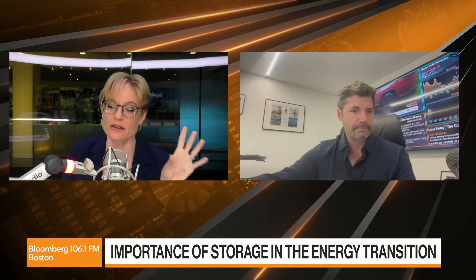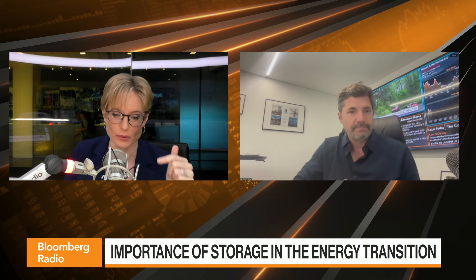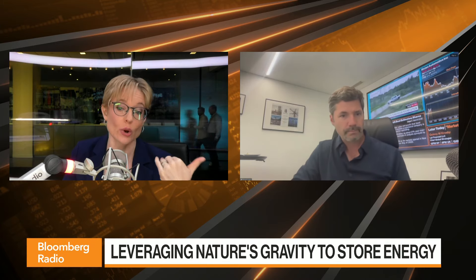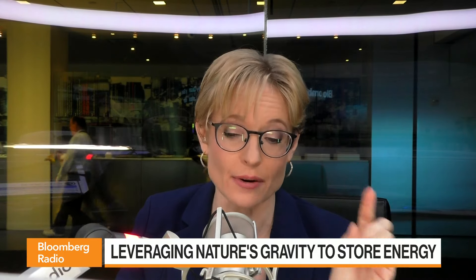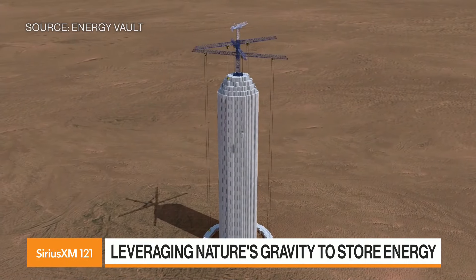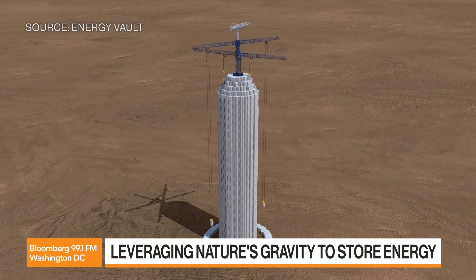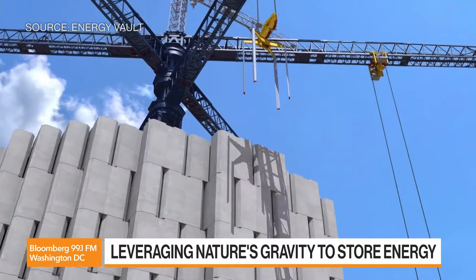Let's go back to the gravity storage solution. There's an article from Bloomberg that describes it well: an electric crane hoists up blocks of concrete and stacks them into a tower when power is plentiful. When power is needed, it uses gravity to take the structure apart brick by brick, and the weight of the descending blocks converts kinetic energy into electricity. That sounds really hard and complicated.